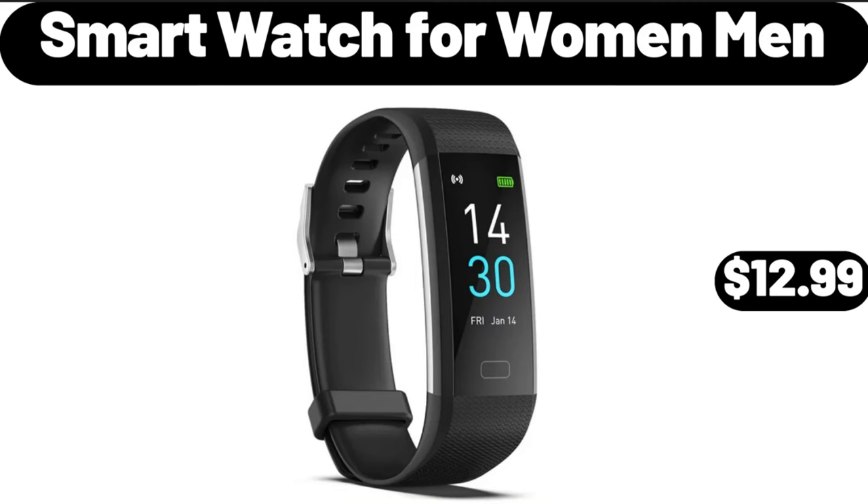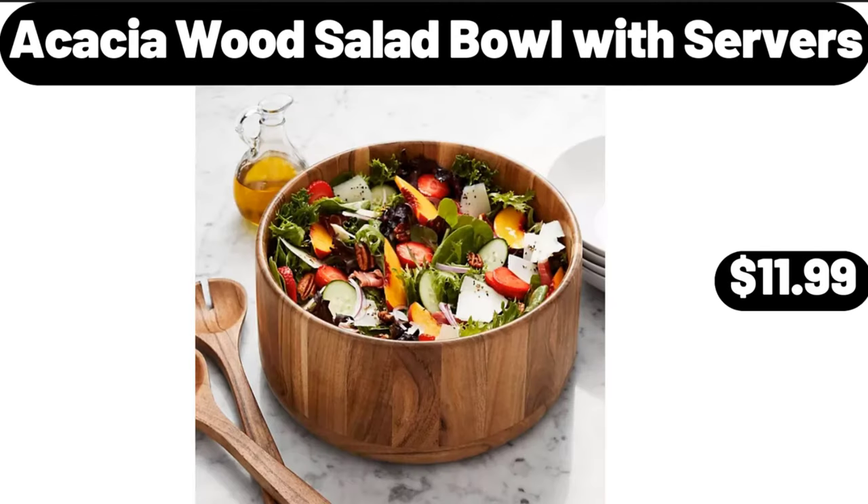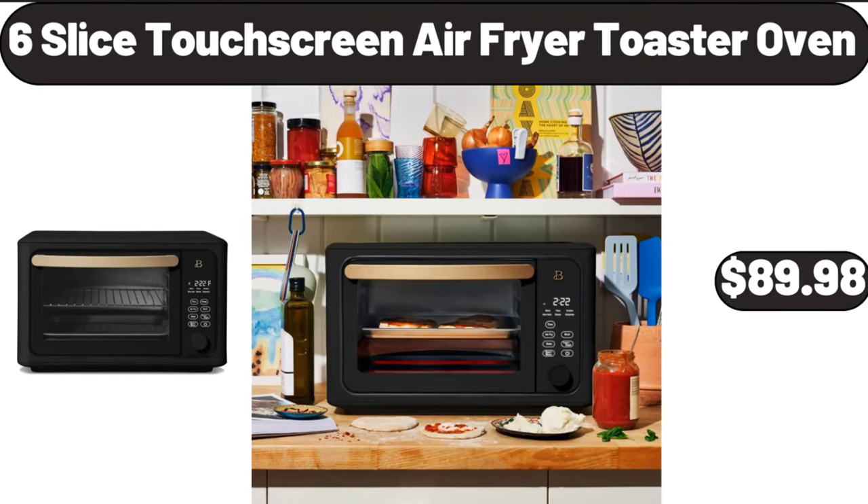Smart watch for women and men, $12.99. Acacia wood salad bowl with servers, $11.99. Six-slice touchscreen air fryer toaster oven, $89.98.